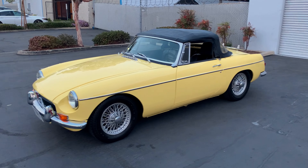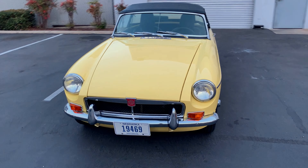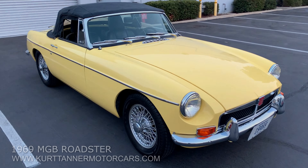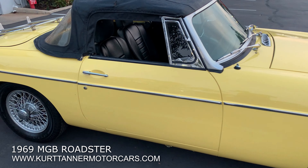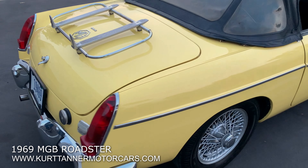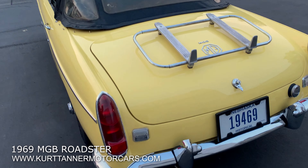Hi there, it's Kurt with Kurt Tanner Motorcars. We're going to try and get one more in before it gets dark. Today we have a 1969 MGB Roadster finished in this lovely pale yellow, black interior, four speed, wire wheels, and luggage rack.